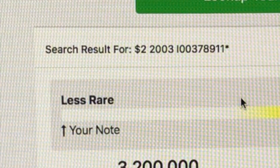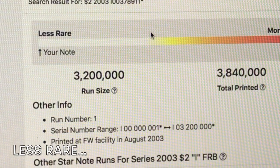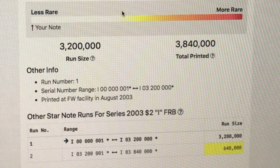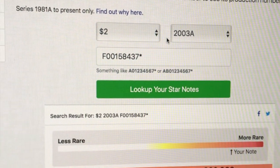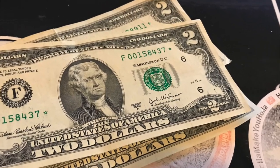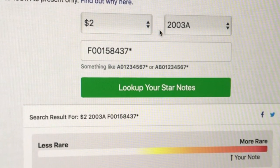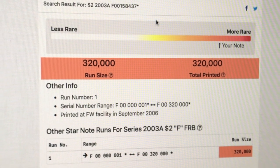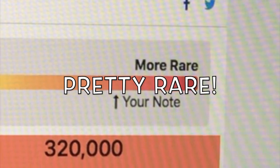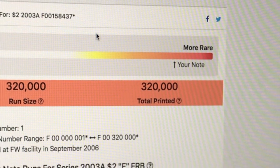Our next one, I00378911 star, unfortunately is not super rare — it is rare, but not really rare. Let's try our next one. I am super duper stoked right now. This bill right here — F00158437 star, the 2003A series — the run size was only 320,000. So this is an extremely rare $2 star note. I am so stoked right now, guys. This hunt couldn't have gone any better.